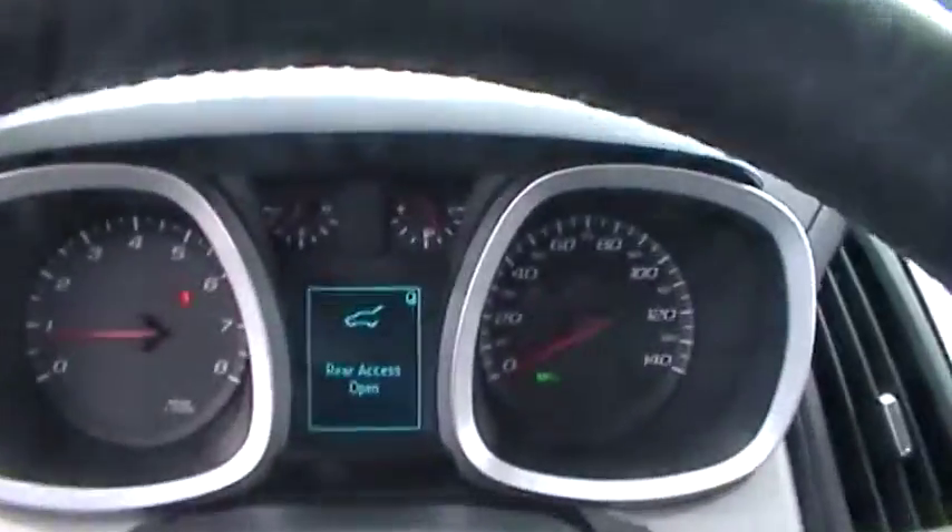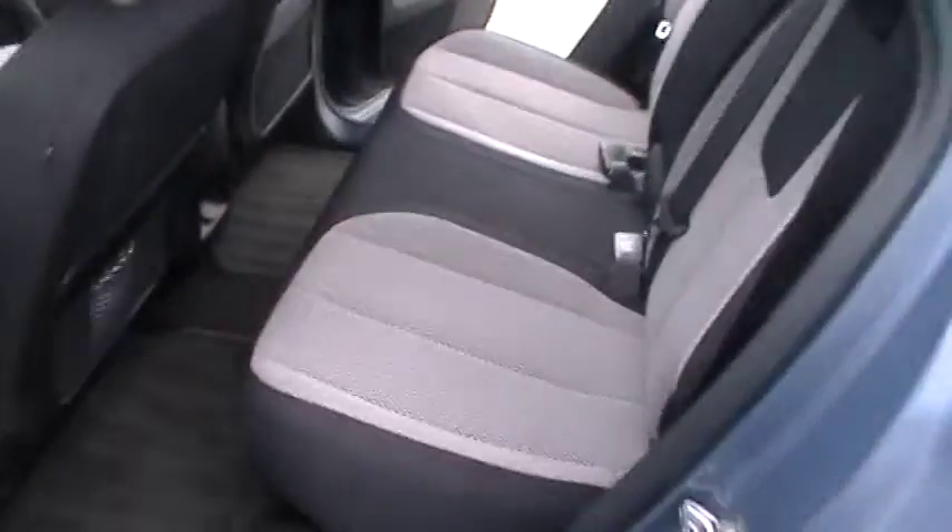The truck only has 10,000 miles on it, as you can see. Right here, when you shift the vehicle into reverse, you have a lovely rear-view monitor. No smoke smell in the vehicle at all.